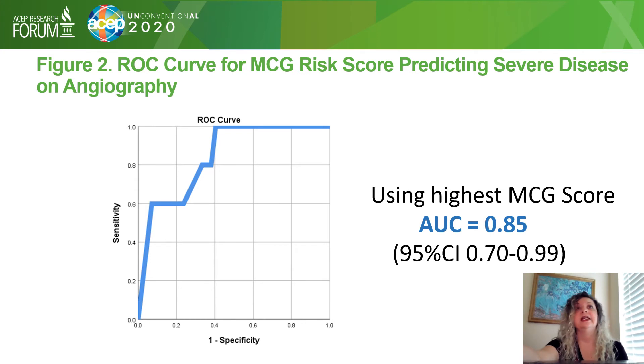This figure is the ROC curve for the MCG score predicting severity of disease on angiography, where 1 is a perfect score. Using the highest MCG score obtained from all readings, we found an area under the curve of 0.85 — which is very good — with a confidence interval of 0.70 to 0.99, demonstrating that the MCG predicts severity of disease.